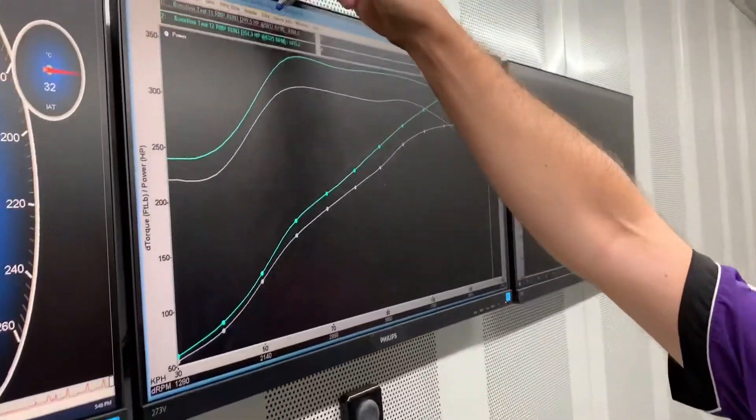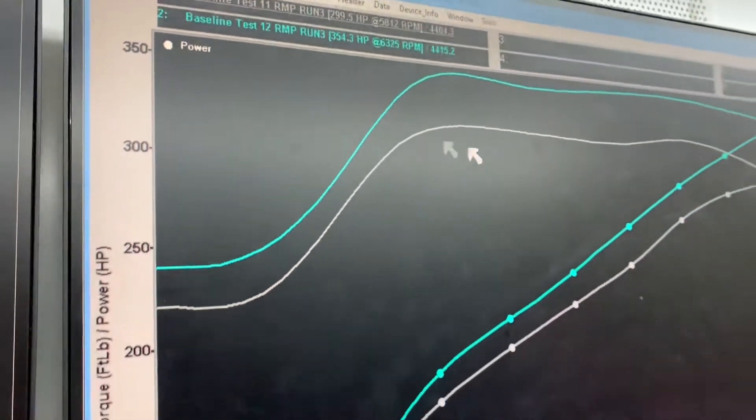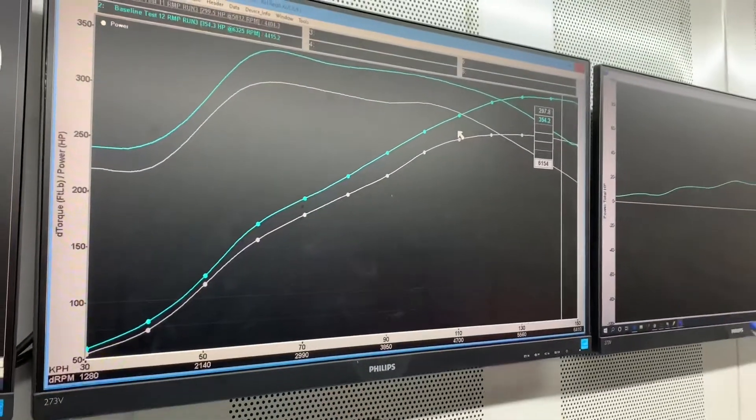Dear comrades, baby Supra did us good. So what are we looking at? Started at 299.5 at the wheels, finishing power 354.3. BMW's claimed output from factory is 340 horsepower at the engine, which equals about 300 at the wheels on the dyno. So the new power of 354.3 at the wheels is about 400-plus at the engine. Yay — little baby Supra, 400 at the engine. Not a bad result.